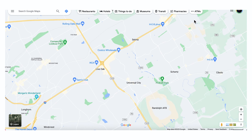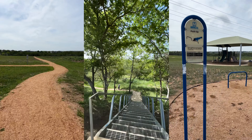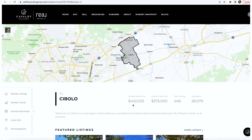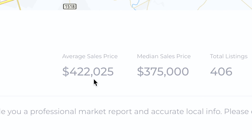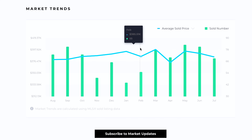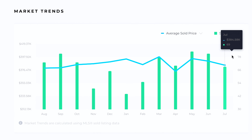I actually live on the northeast side, in the Schertz-Cibolo area. It's very picturesque out there, very family-friendly, with a lot of good schools. It's close to one of the Air Force bases associated with Fort Sam Houston, which is Randolph Air Force Base. Let's look at Schertz and Cibolo together. Cibolo has an average sales price of $442,000 and a median sales price of $375,000, which is about $50,000 higher than the city of San Antonio. Prices in Cibolo have steadily gone up over time, even in this so-called recession.